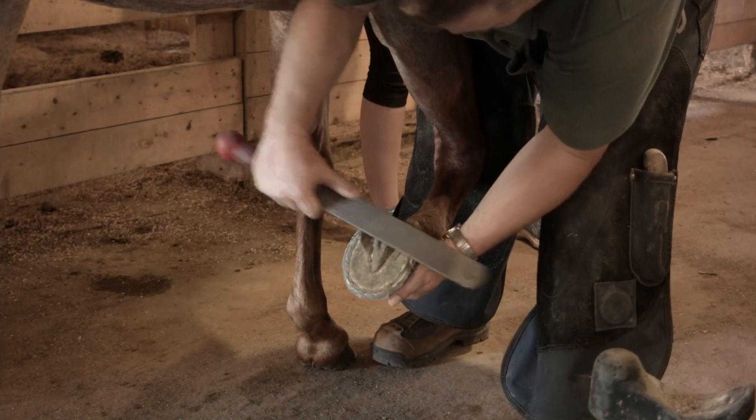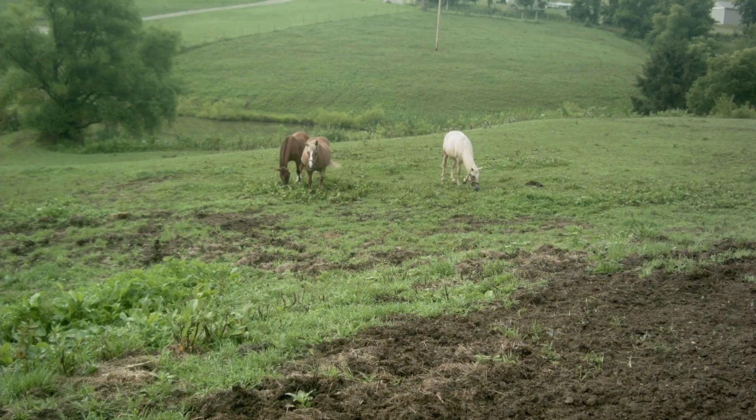Natural hoof care is kind of a holistic way of looking at things. So I'm not just going out and trimming their toenails and that's it. I'm looking at the overall health of the horse. I'm looking specifically at the diet, and in some ways I'm looking at the environment in which they're living.